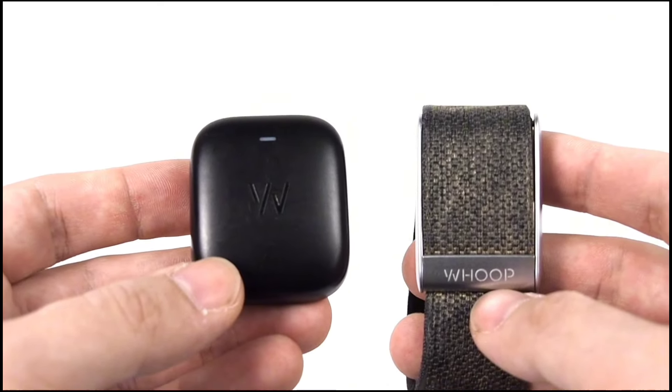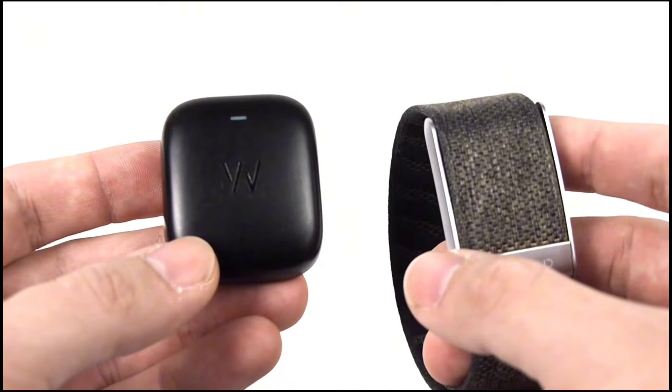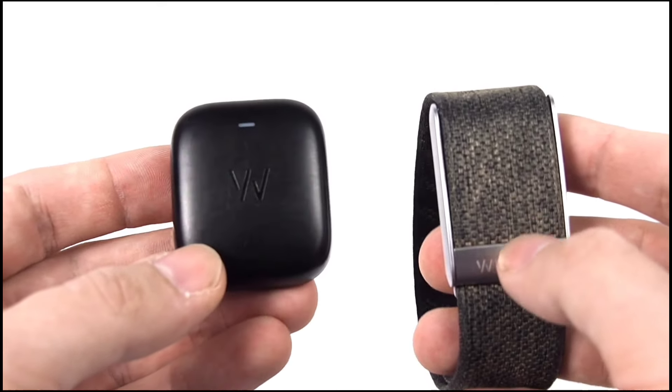In a nutshell, the Whoop Battery Pack 4.0 is like a trusty sidekick, always there when you need it, keeping your tracker juiced up and ensuring you stay on top of your fitness game. So go ahead, embrace the wearable revolution, and let the Whoop 4.0 battery pack be your fitness confidant. Stay charged, stay motivated.